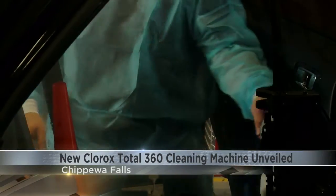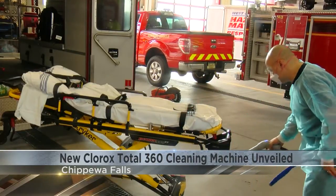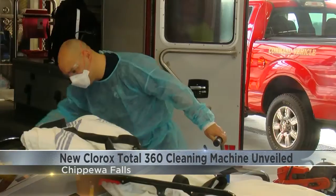That solution is the Clorox Total 360 Cleaning Machine. It can be sprayed on ambulance equipment, police cars, and any surface that might have a trace of infectious disease.